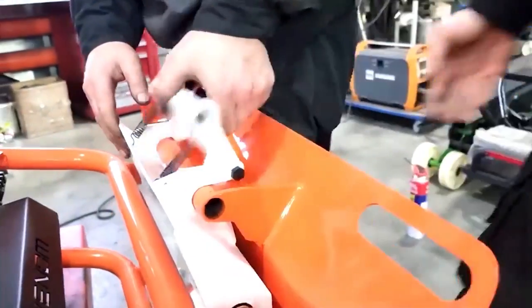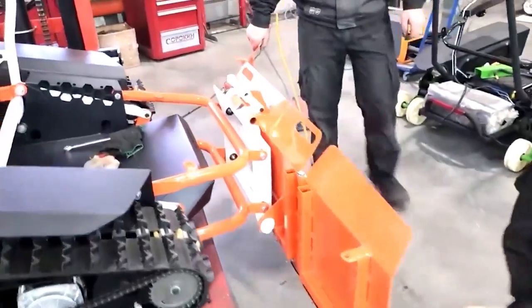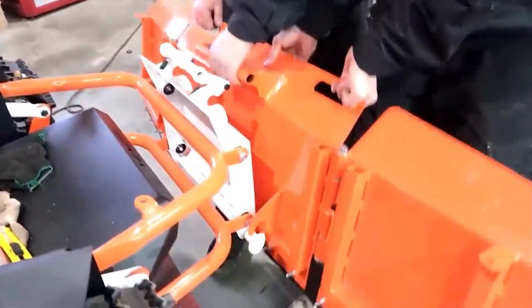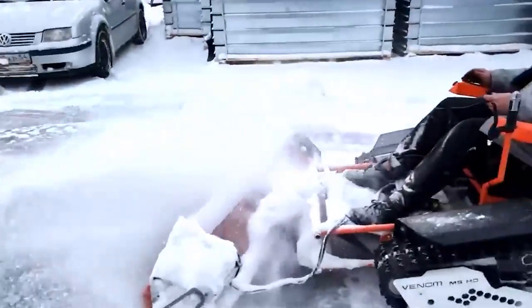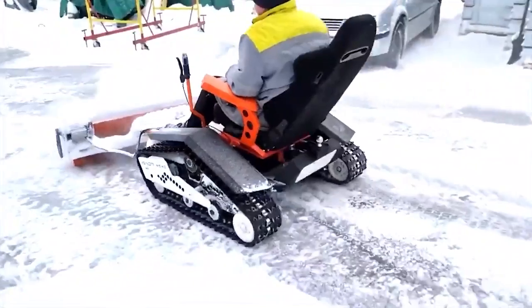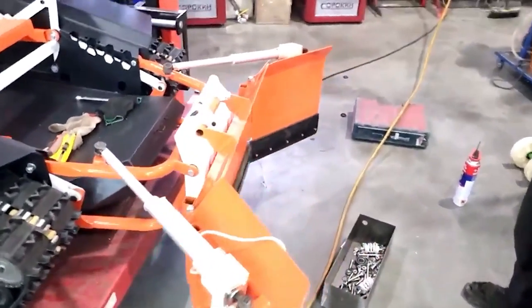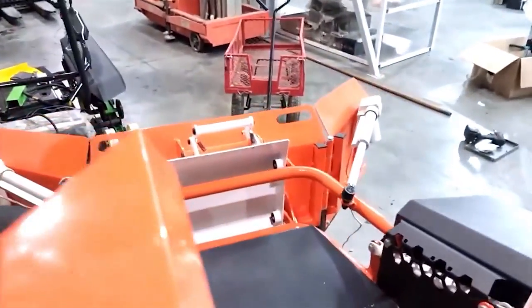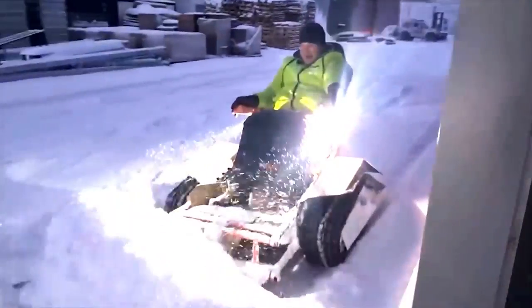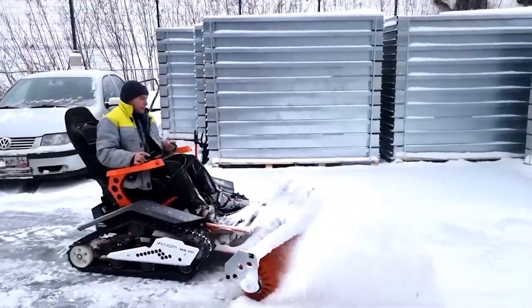The Venom-MS Snow Plow is easy to use and doesn't require any special skills or knowledge. Its sleek and modern design, combined with its practicality and efficiency, make it a great choice for clearing snow. The price of the standard version starts at around $10,100, making it a great value. Whether you're dealing with snow in your backyard or on a commercial scale, the Venom-MS Snow Plow has got you covered.